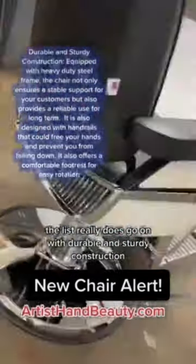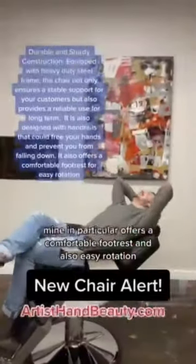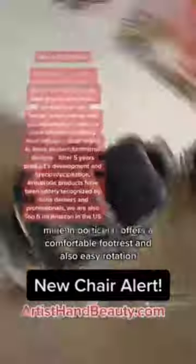With durable and sturdy construction, it's equipped with heavy duty steel. Mine in particular offers a comfortable footrest and also easy rotation.